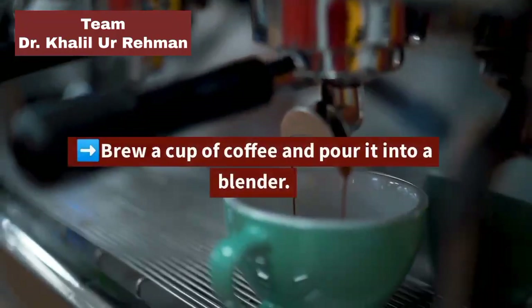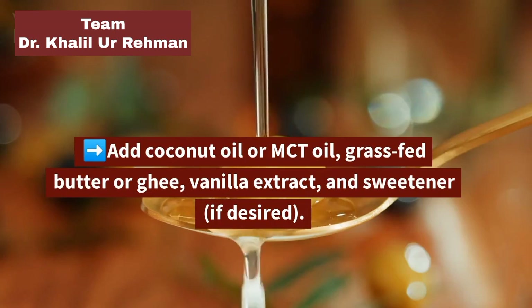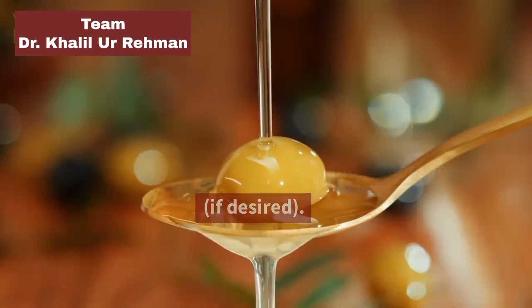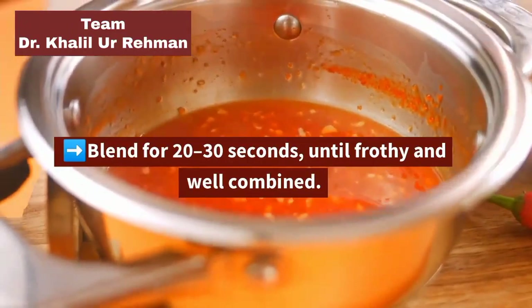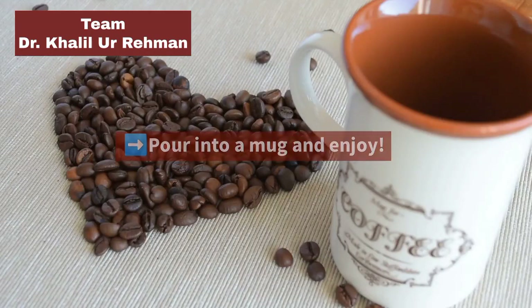Add 1 tablespoon of coconut oil or MCT oil, grass-fed butter or ghee, vanilla extract, and sweetener if desired. Blend for 20–30 seconds until frothy and well combined. Pour into a mug and enjoy.